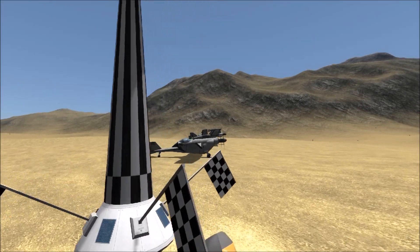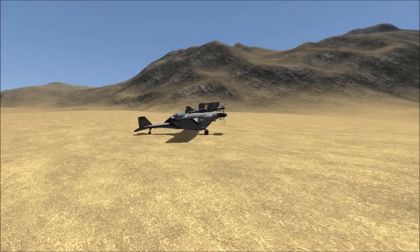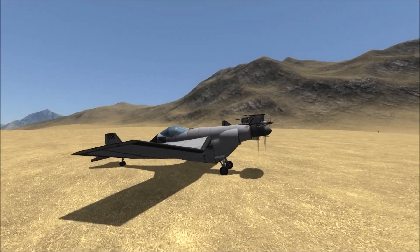Today's History's Misfit is the Payan PA-22. One of the things I found interesting about this craft, in researching it, was that it was to participate in the 1939 Coupe Deutsch de la Meurthe Air Race.